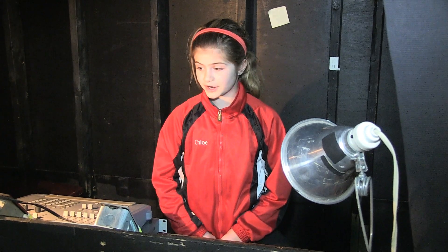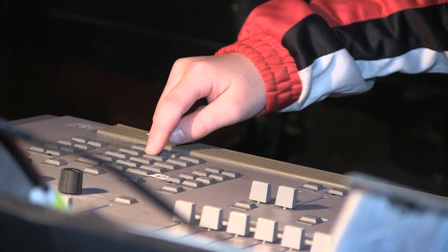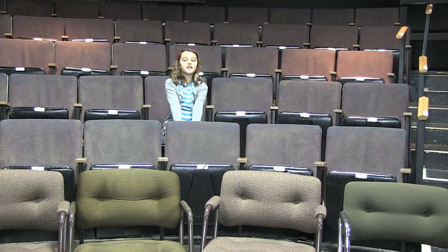This is where the stage manager uses the levers and knobs to make sound effects and to play music. These are the seats — this is the view from here.